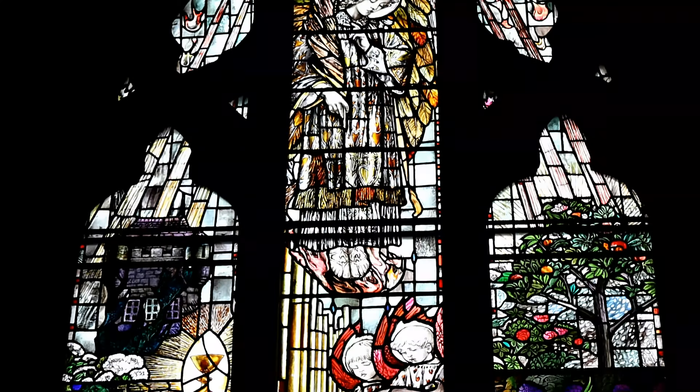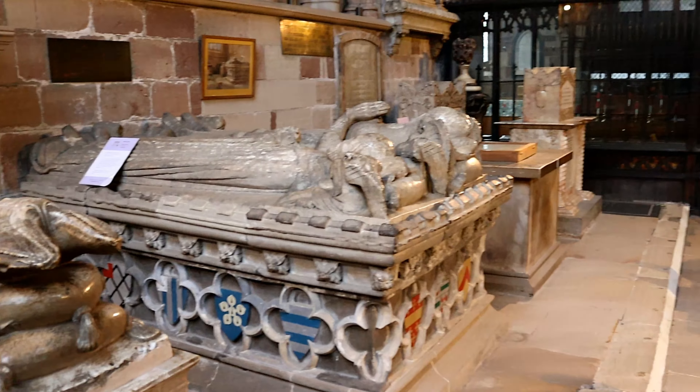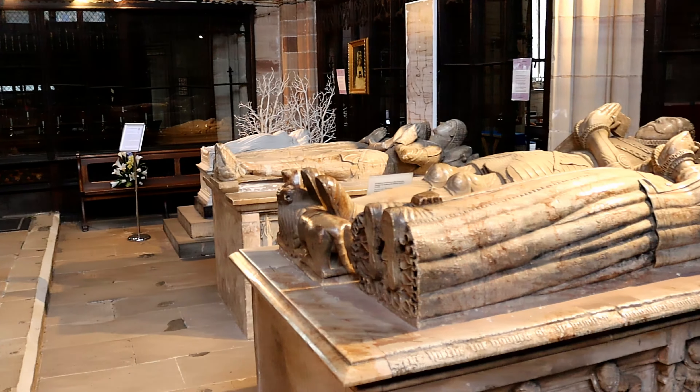But it is on the inside where St Oswald's captures your intrigue, as it houses many artefacts and tombs. What can be seen at St Oswald's is truly amazing.